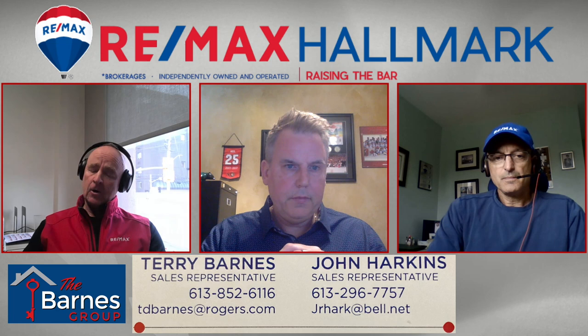So Andrew, I've heard that variable rate mortgage amortizations are increasing. Why is that?